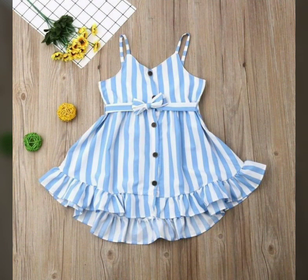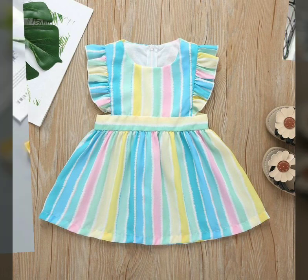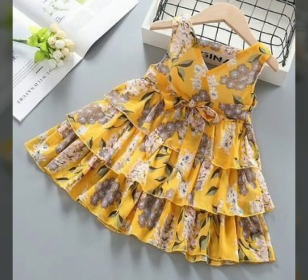Today you are watching a baby frocks video and I hope you like this frock. We will make more videos for you as soon as possible, inshallah.